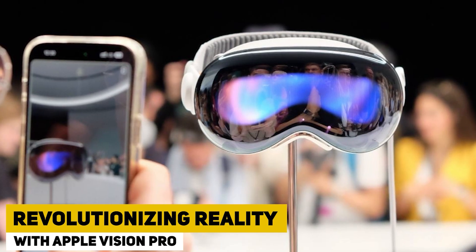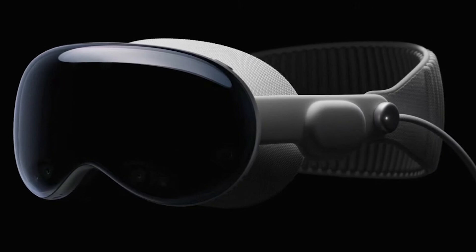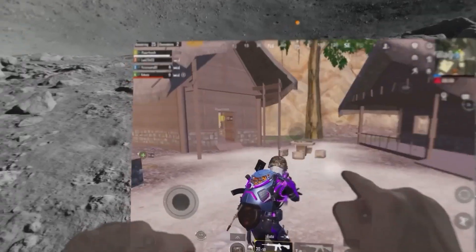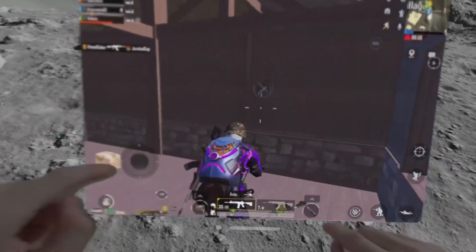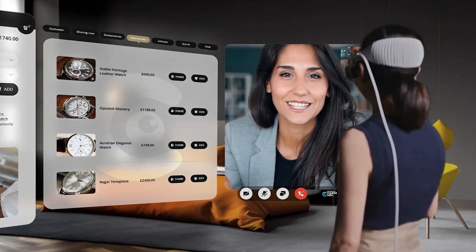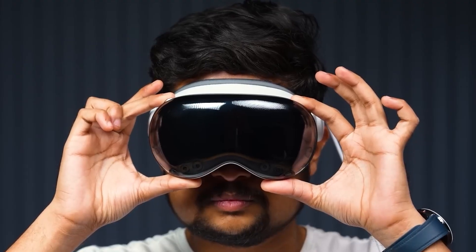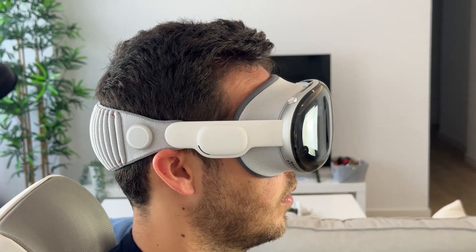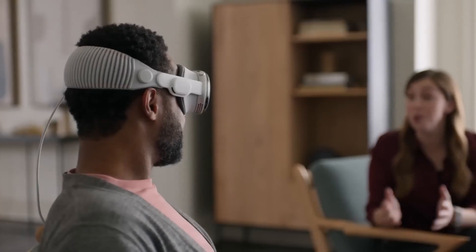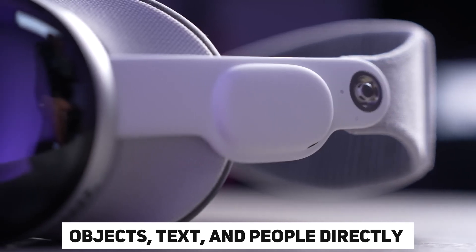Apple Vision Pro elevates augmented reality, offering an unparalleled immersive experience. Seamlessly merging virtual and real worlds through advanced computer vision algorithms and robust hardware, this technology transforms how we engage with games, learning, shopping, and productivity. Imagine a future where effortlessly integrating digital information into your surroundings reshapes your daily activities, from navigating and communicating to learning. The device's real-time object recognition capability empowers you to seamlessly interact with your environment, displaying crucial information about objects, text, and people directly in your line of sight.